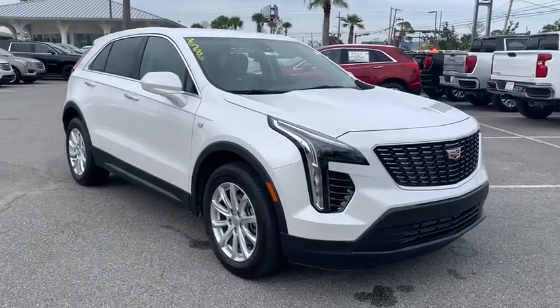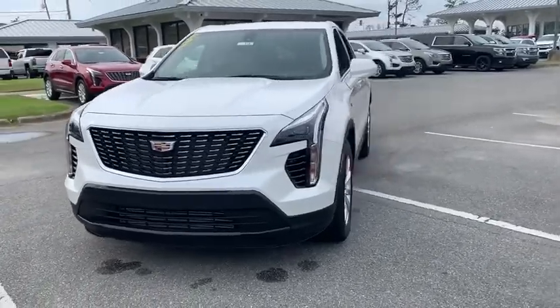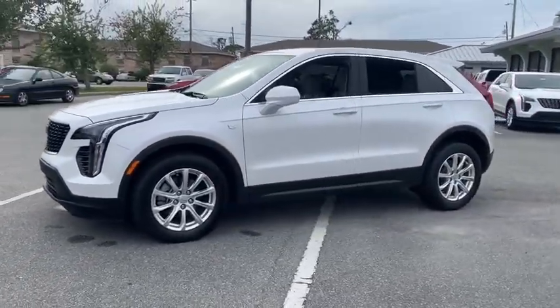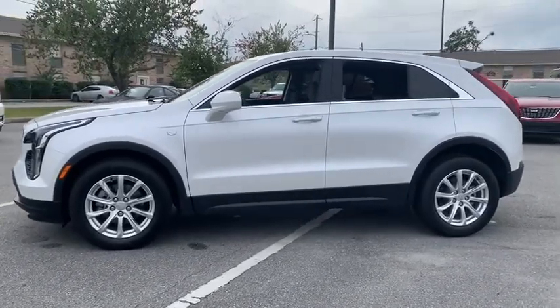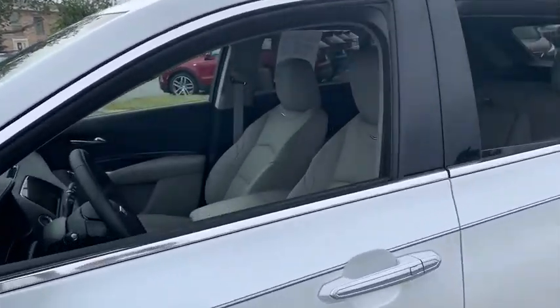Looking for the right vehicle? Check out the 2019 Cadillac XT4. The Cadillac XT4 is a bold new crossover with functionality galore. Compact in size, but not in features, technology, and comfort. This vehicle has less than 2,000 miles.